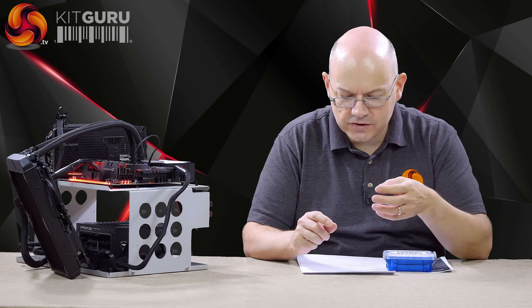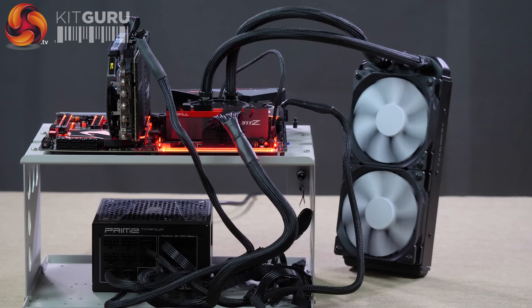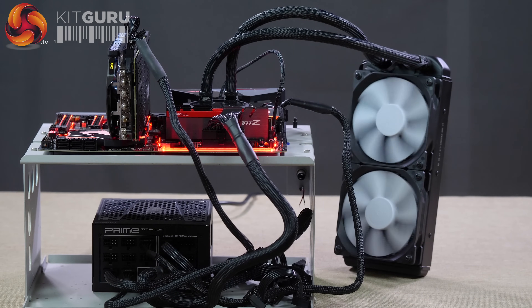Before we dive into extensive test results, it's probably wise to show a quick and dirty look at how these different processors compare running Cinebench. We're going to use this test platform, which consists of various motherboards depending on the chipset and the processor. We're using the same cooler throughout — a Fractal Design Celsius S24, 240mm all-in-one. Really handy because we've got mounts for all the different platforms so we can use the same cooler.